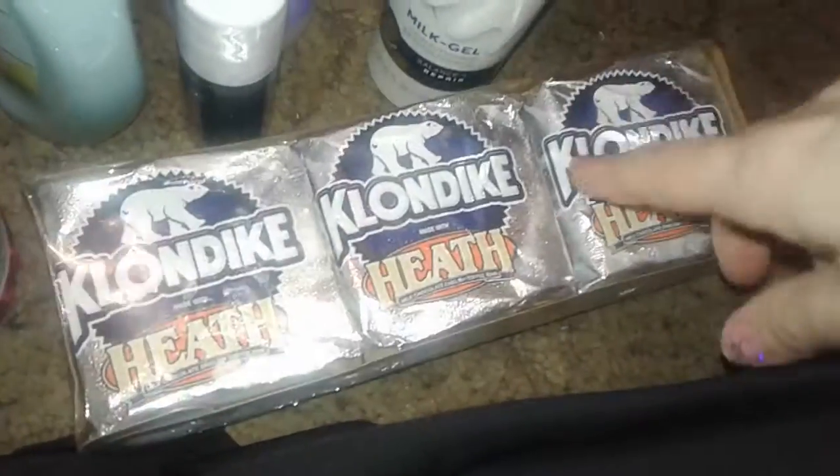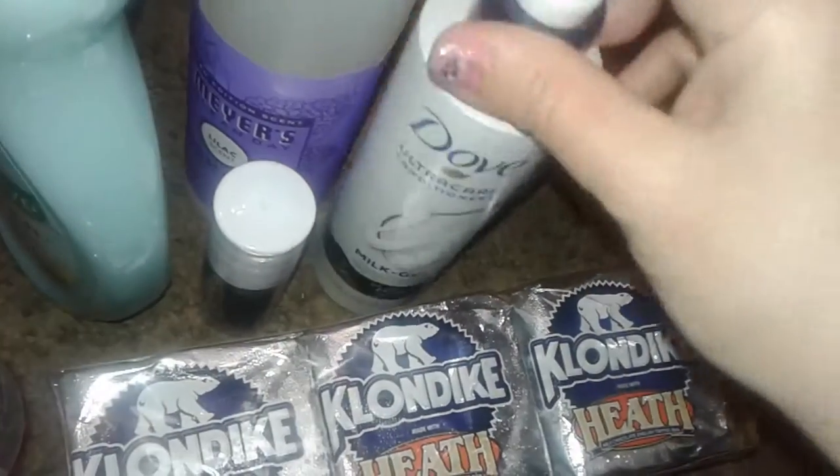The last thing I picked up was just these Klondike ice cream bars — they were on sale. That's about it, nothing special. They do have a lot of cool items in the store.